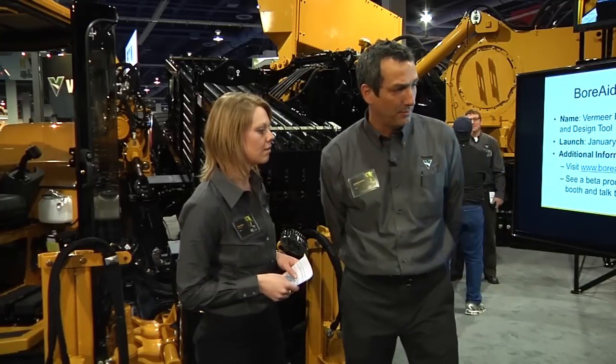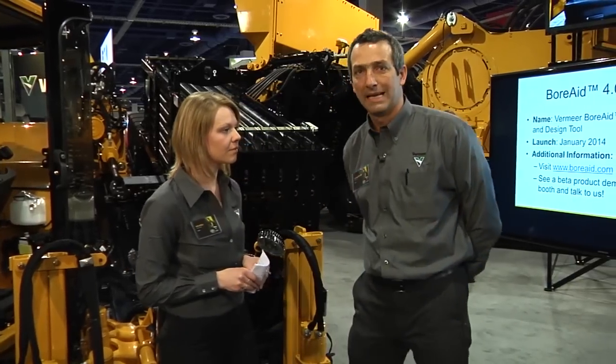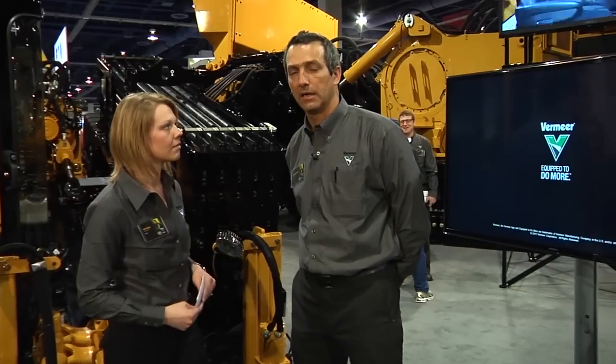Yes, so this is the Vermeer BoreAid 4.0 product. It's a software that is running on a desktop and it is a product to plan and design bores. It is a product that targets in particular contractors and consultant engineers, municipalities as some of the key customers for this type of solution.